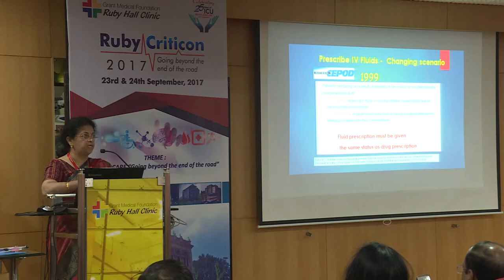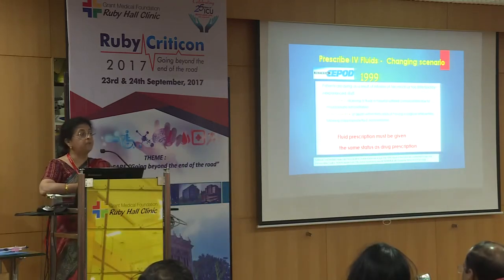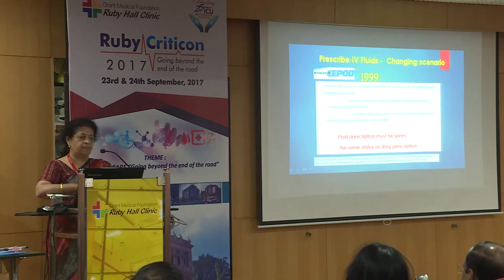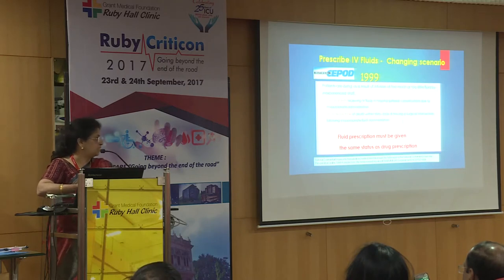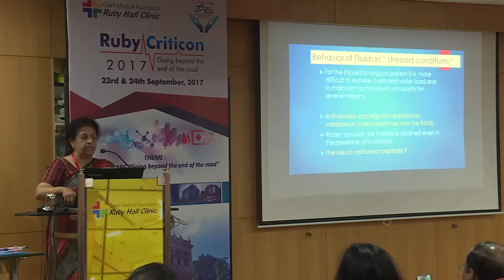This was found in 1999 when there was a confidential inquiry into perioperative deaths in the UK. What did they find? One in five patients receiving IV fluids in hospital suffered complications due to inappropriate administration, and there was an increased risk of death within 30 days of having a surgical intervention following inappropriate fluid administration. So that is really something very serious, and from then onwards it was looked at — what are the fluids doing?